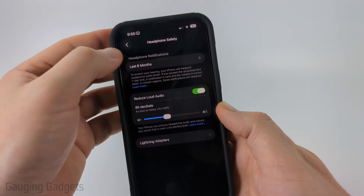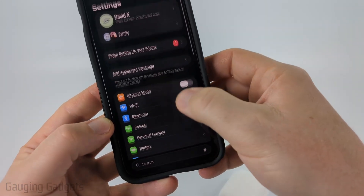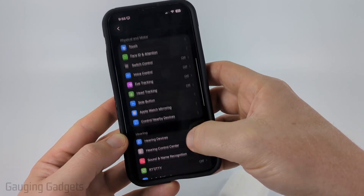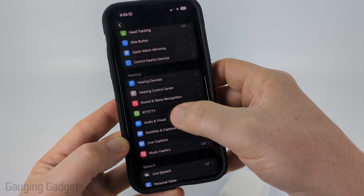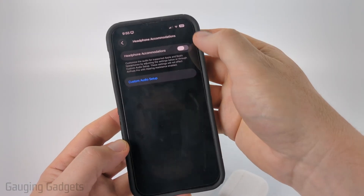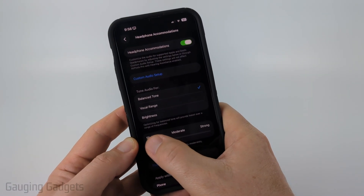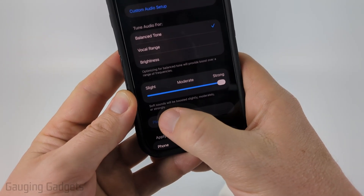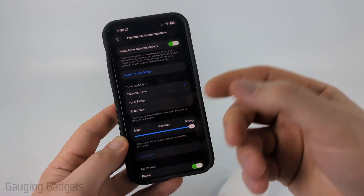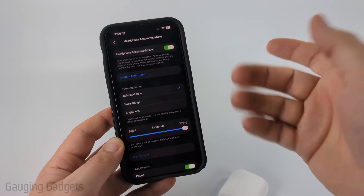If that didn't fix it, go back to Settings and scroll down to select Accessibility. Once in Accessibility, scroll down to the third section and select Audio & Visual, then select Headphone Accommodations. Turn this on and keep it on Balanced Tone. You can turn the boost up as much as you want — all the way to Strong. It says soft sounds will be boosted slightly, moderately, or strongly, which will help bring up the overall sound volume on your AirPods.